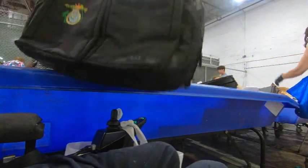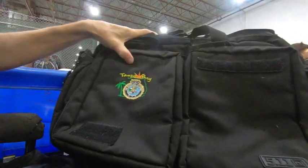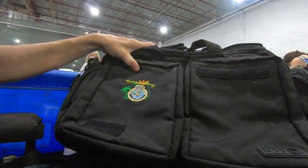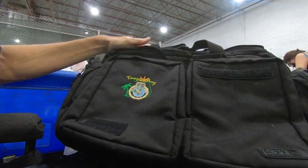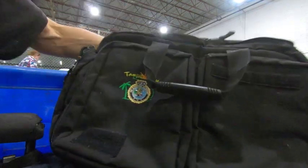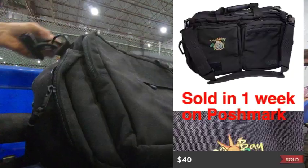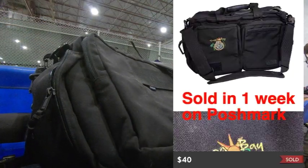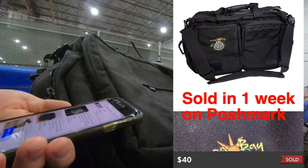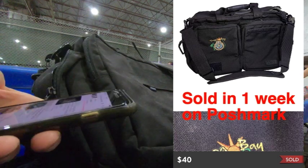Here's a good 5.11 Tactical briefcase computer bag. It does have an embroidery — Tampa Bay FBI National Academy. I don't think that's going to hurt it too much. I just checked all the zippers, they work. A little cleanup and, as you see on the screen, it's got some $50-$60 range comps. So I think I'm going to grab it.